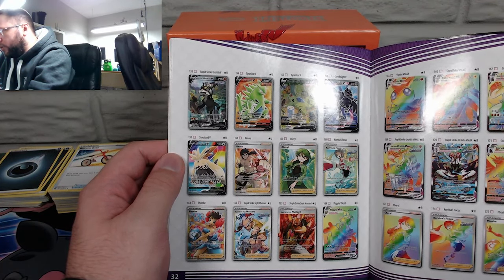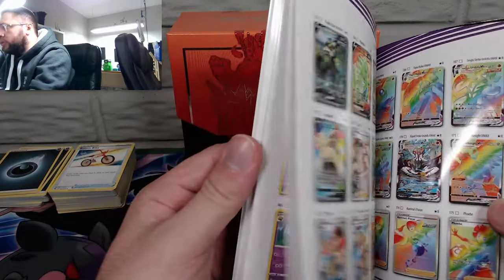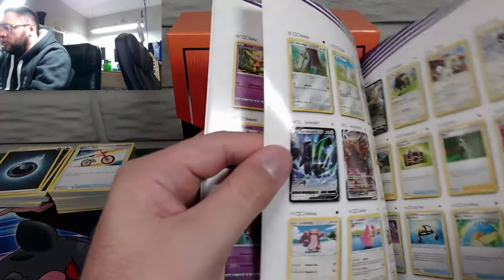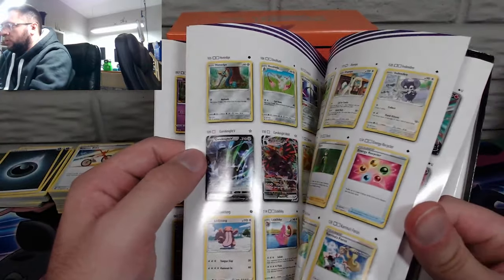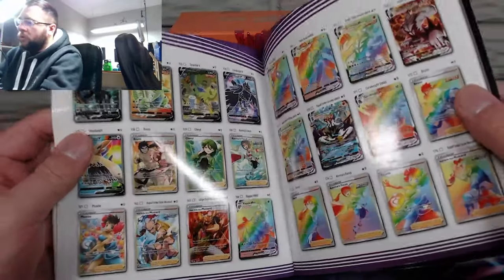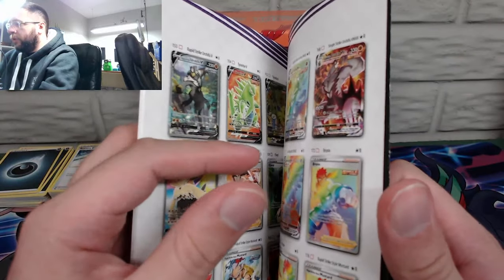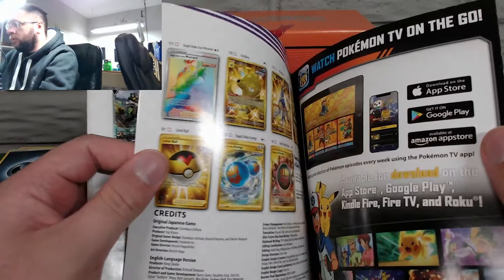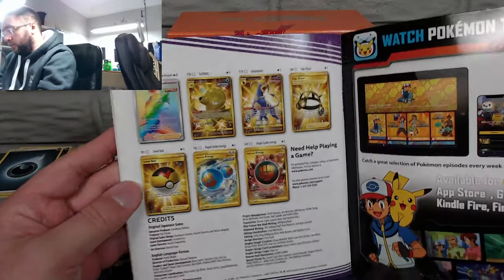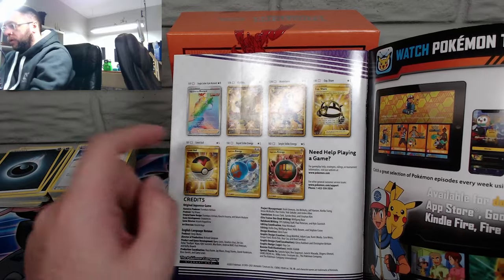There's a bunch of full art trainer cards in here too — those would be interesting. Oh, all these are secret rares — it's like two pages, actually three pages of secret rares. With my luck pulling lately, it would take me literally almost four pages of secret rares. I probably have the Rapid Strike Energy and the XP Share.